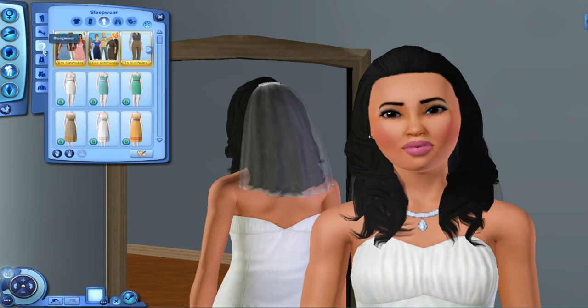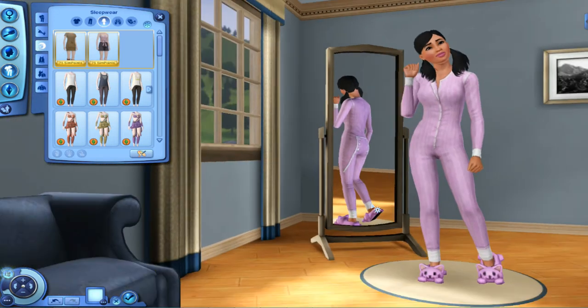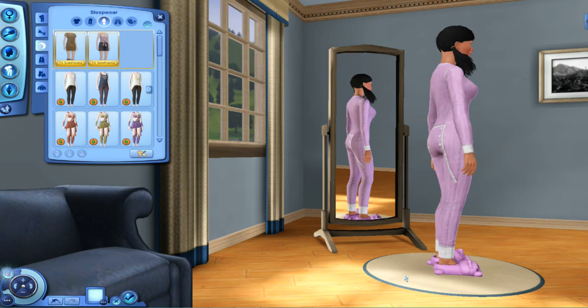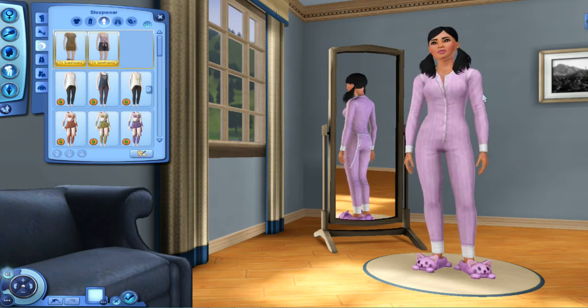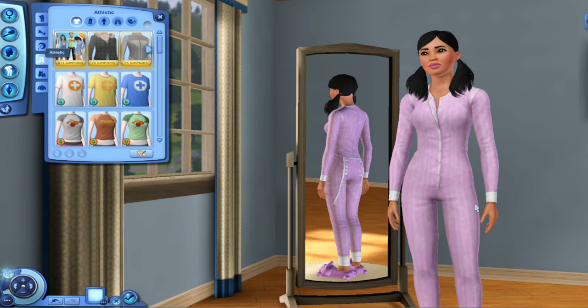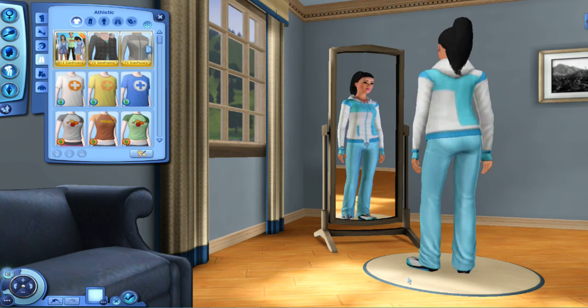For sleepwear, I don't think I changed it. I did this in Create-A-Sim to update you guys on their outfits for fall — I put her in a little cat slipper because she loves cats. They're actually going into fall, although right now it's February so we're trying to get into spring. I didn't change her athletic attire either, so she still has on the same outfits.